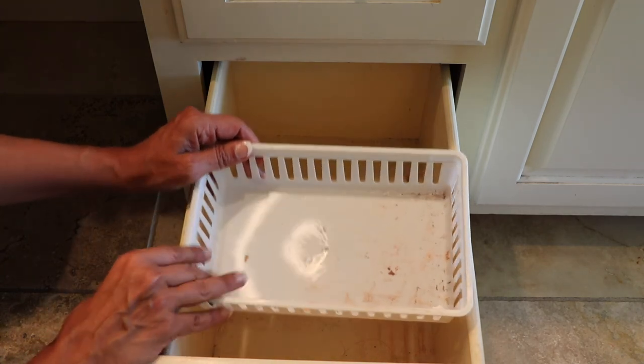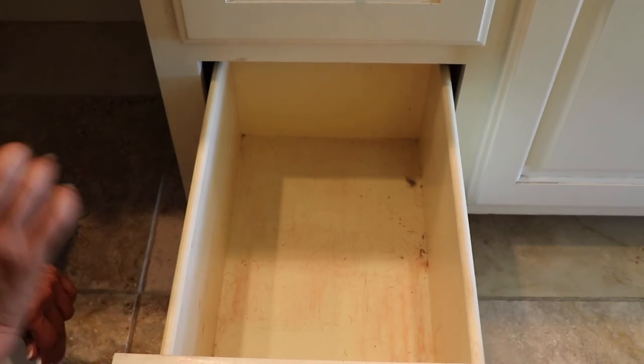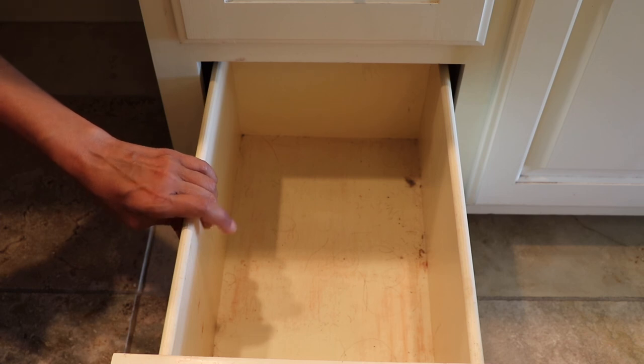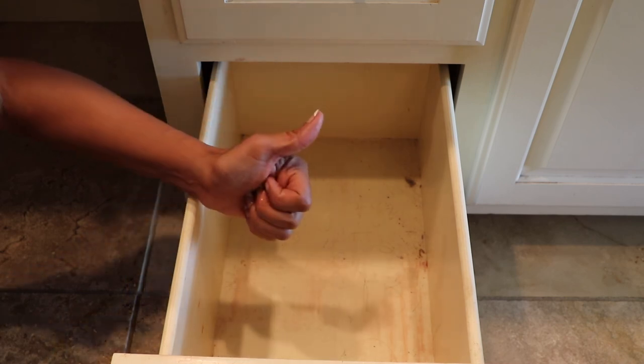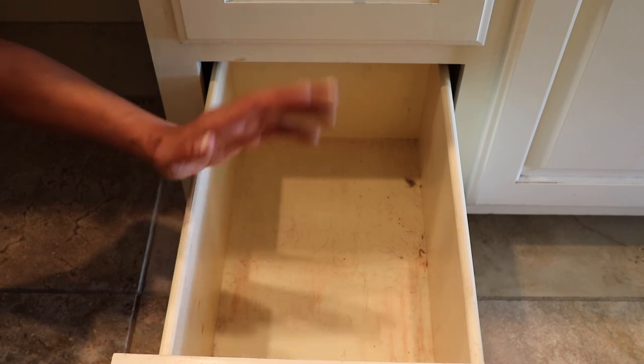I guess now you could say that I have decluttered — we've got an empty drawer! I can't wait to put the palettes back in here in an organized, neat manner, and it will be a lot more accessible. Hopefully I've made some room for some new palettes. Thank you so much for watching my declutter video, parts one and two. If you like this video, please give it a thumbs up and hit the subscribe button to see more videos like this. You all have a wonderful day and I'll see you next time. Bye-bye!